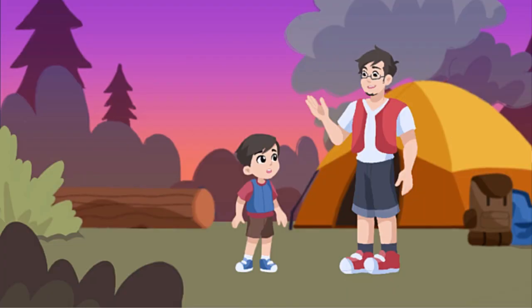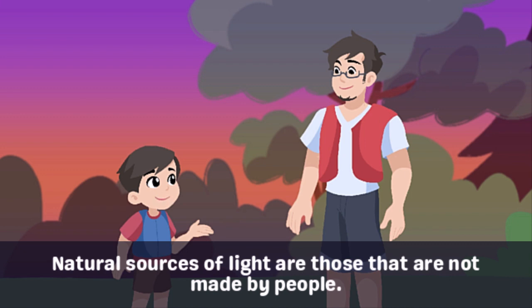Don't worry, Cullen. We can get light from the stars. They produce natural light without being turned on or off. Cullen replies: Oh, you mean natural light — sources of light that are not made by people? Just like the stars and the sun?